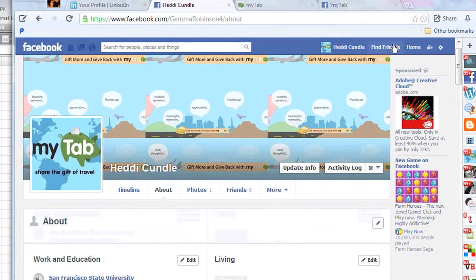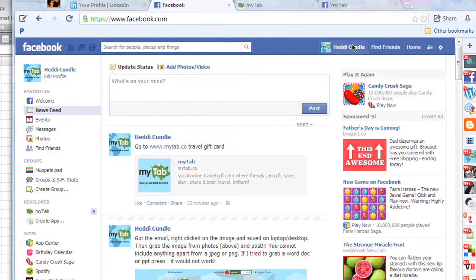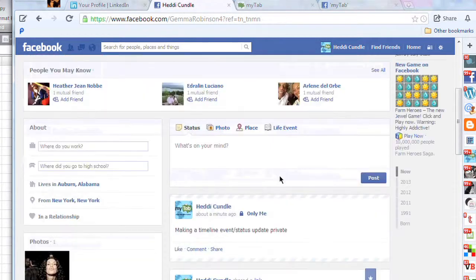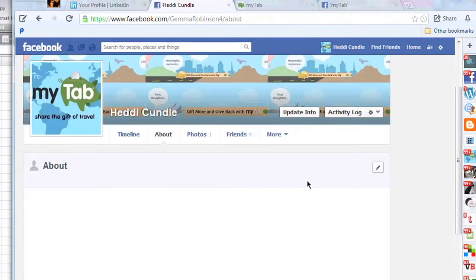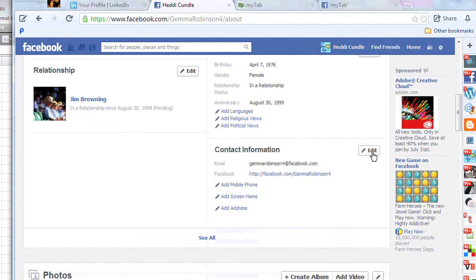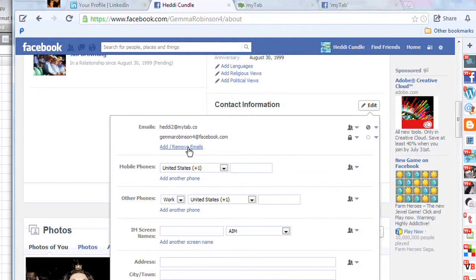Facebook.com/GemmaRobinson4 — you can see that at the top right. If you go over to Messages, that's where emails will be coming to. It's not really an email — Facebook calls it a message, so let's get the right terminology. Go over to the About section again. Someone sends a message to me and it goes over there.